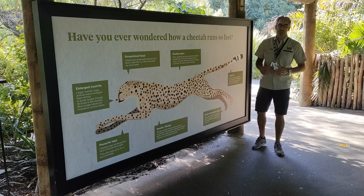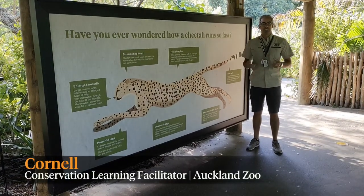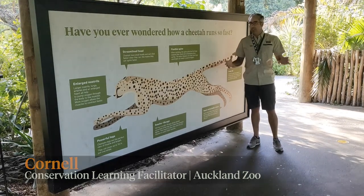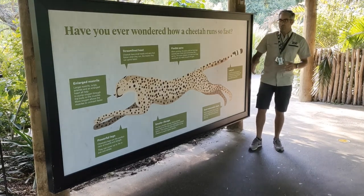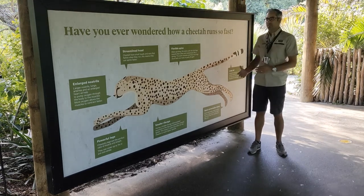Hello everyone, my name is Cornel and I'm one of the educators here at Auckland Zoo. Here I am outside the habitat of the cheetah here at Auckland Zoo, and I wanted to introduce you to some Māori words that we can use to describe some of the features of our cheetah.